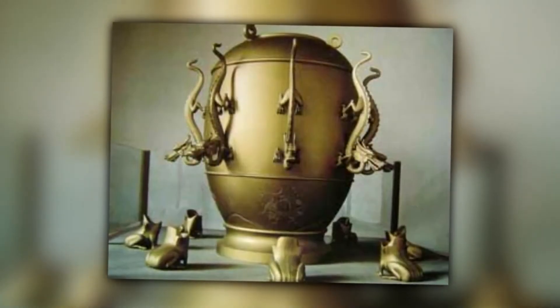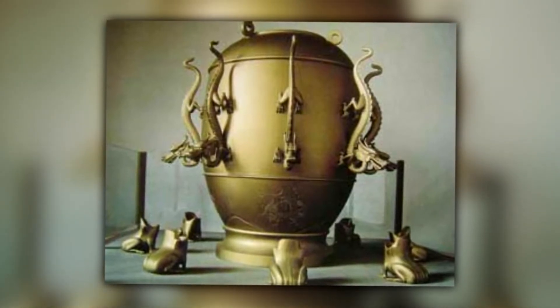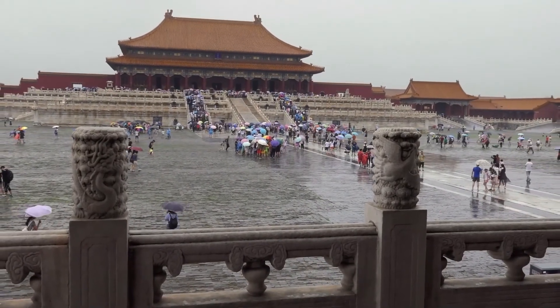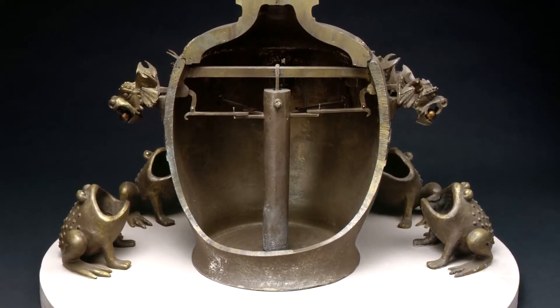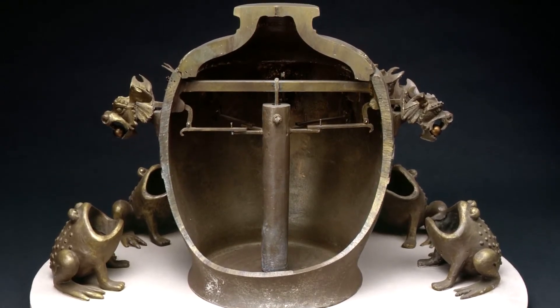Chinese Seismoscope. Knowing how to measure the tremors of an earthquake and spread important information has saved countless lives over the years, and this can be done using a seismometer to gain insights into the strength of a shock and lots of other valuable data. However, the basic principle of this device was invented far earlier — a Chinese astronomer known as Zhang Heng put together a bronze seismoscope.